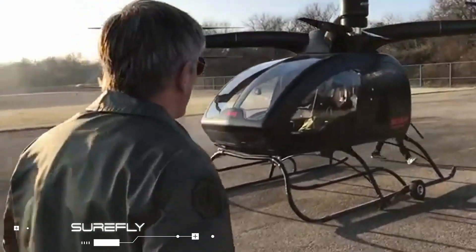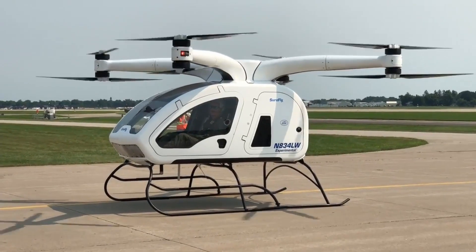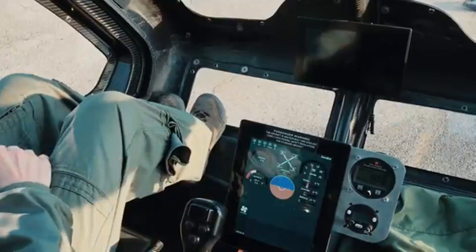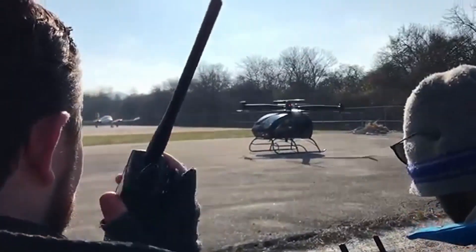At first glance, the Worldcar Shorefly personal aircraft appears to be a drone, but it's actually a two-seater that aims to reinvent the helicopter. It is propelled by 8 independent motors that turn 8 carbon fiber propellers and are powered by a gasoline engine.